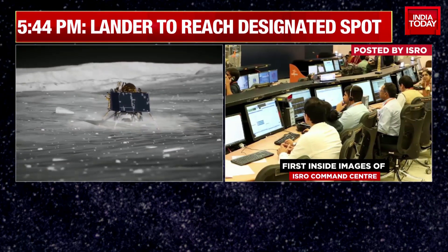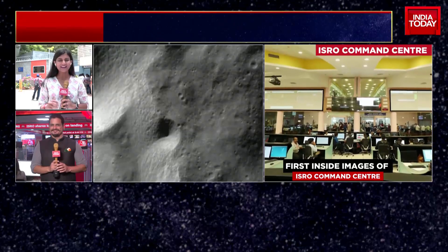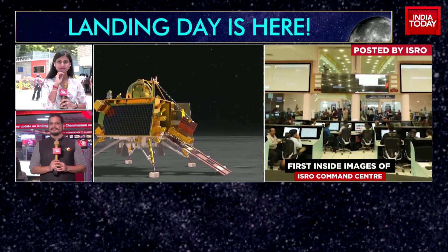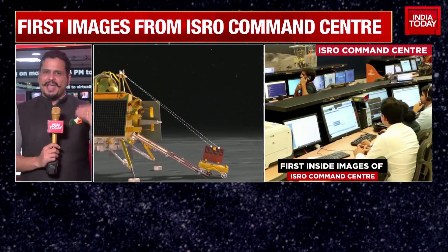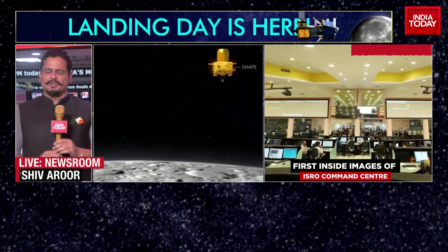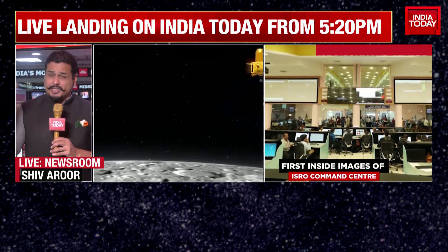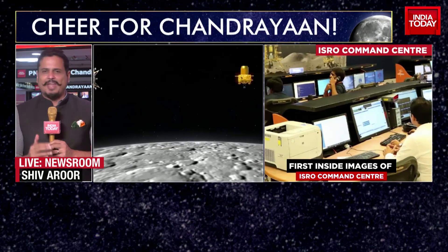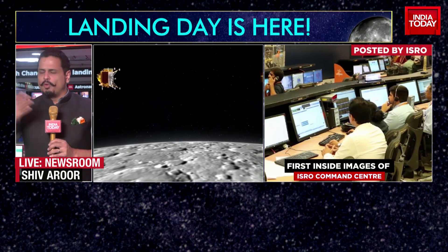Shiv, I remember you were there when Chandrayaan 2 was landing here in Bengaluru, exactly where I am in Peenya. Can you tell me and our viewers a sense of what the mood was when you entered? It was absolute — the anticipation was so high, the exhilaration was so high. The landing was to happen very late in the night, around 2 a.m. So it was an all-nighter being pulled at that point of time.